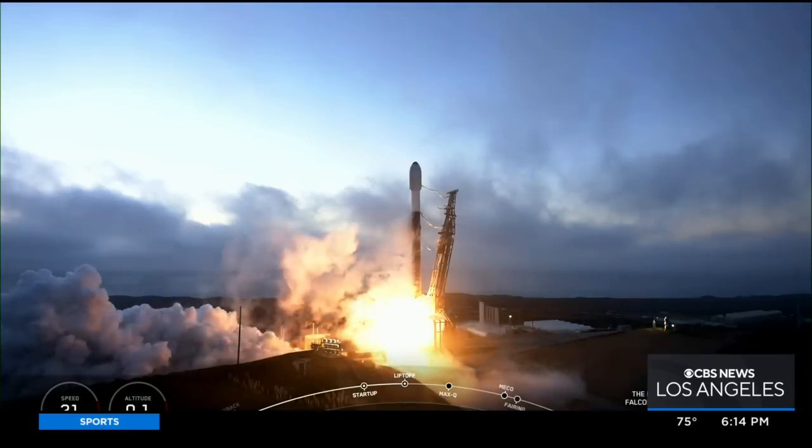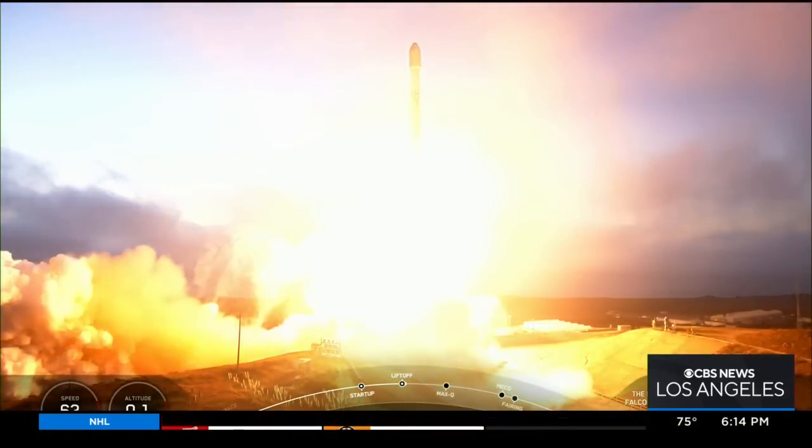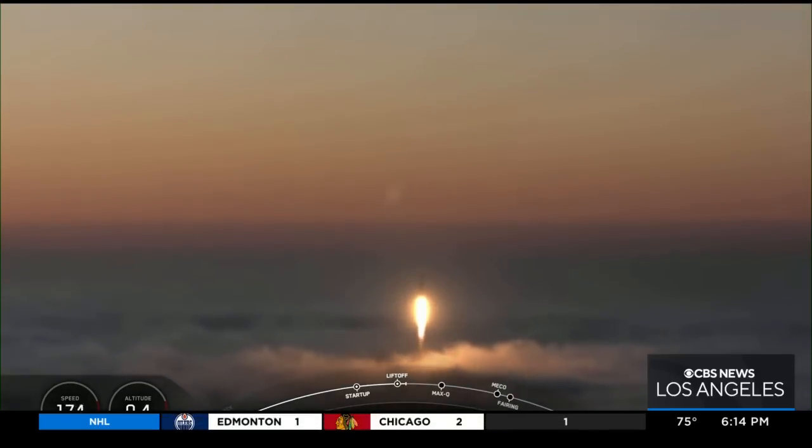This is a live look from Vandenberg Space Force Base. It has taken off. It climbed for a few seconds, but this rocket has now taken off. It's going to gradually turn, heading southeast and parallel to the coast.